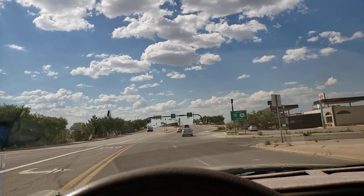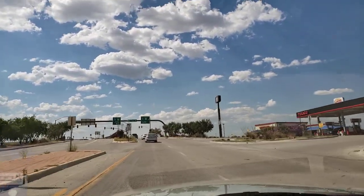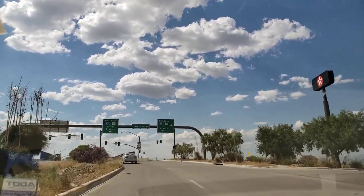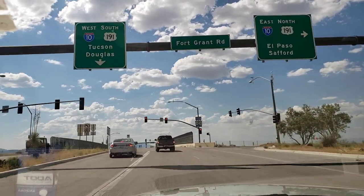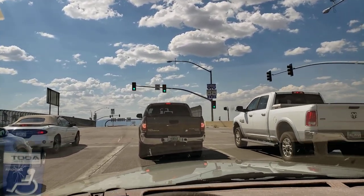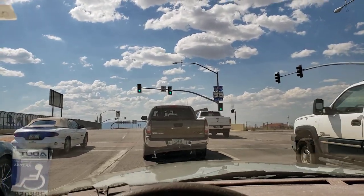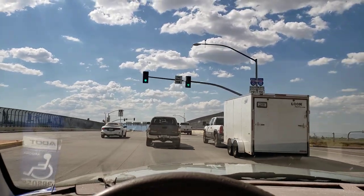Now we're going to go up and over Interstate 10. Well, I lied — there's another stoplight up here at the interstate, but that doesn't really count as far as I'm concerned. We'll whip on over to the other side and I'll show you what exists over there, and that's pretty much it for Willcox, Arizona. There's nothing else here — nothing. It's amazing.